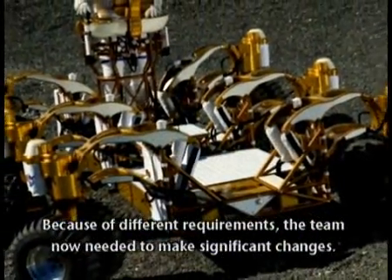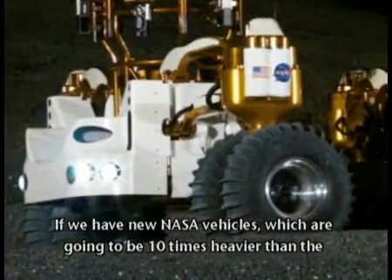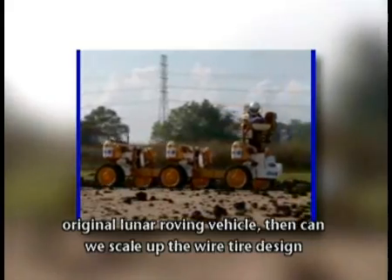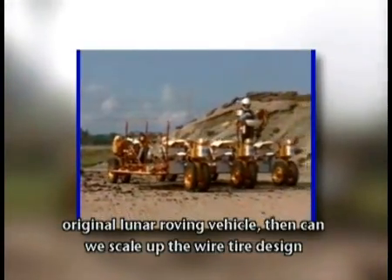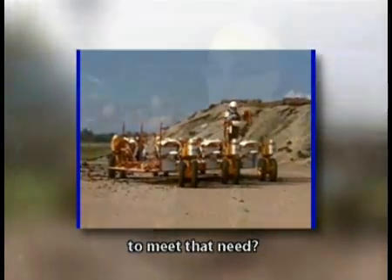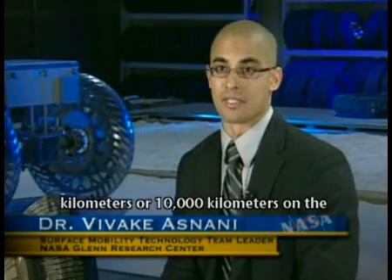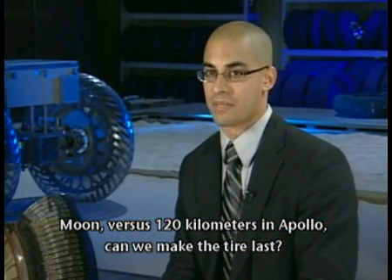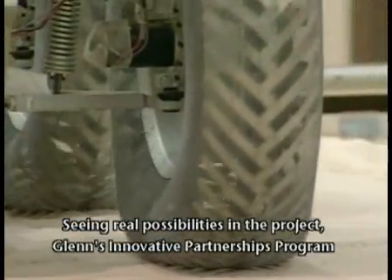Because of different requirements, the team now needed to make significant changes. If the new NASA vehicles are going to be ten times heavier than the original lunar roving vehicle, can they scale up the wire tire design? And if the new need is to travel 2,000 to 10,000 kilometers on the moon versus 120 kilometers in Apollo, can they make the tire last?